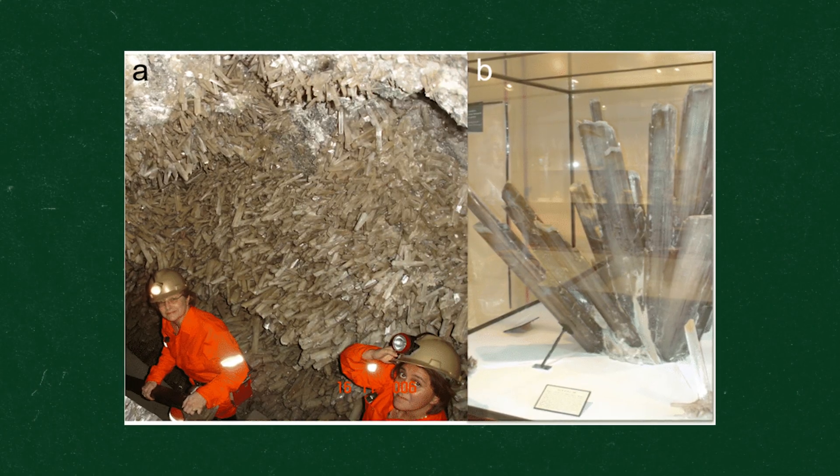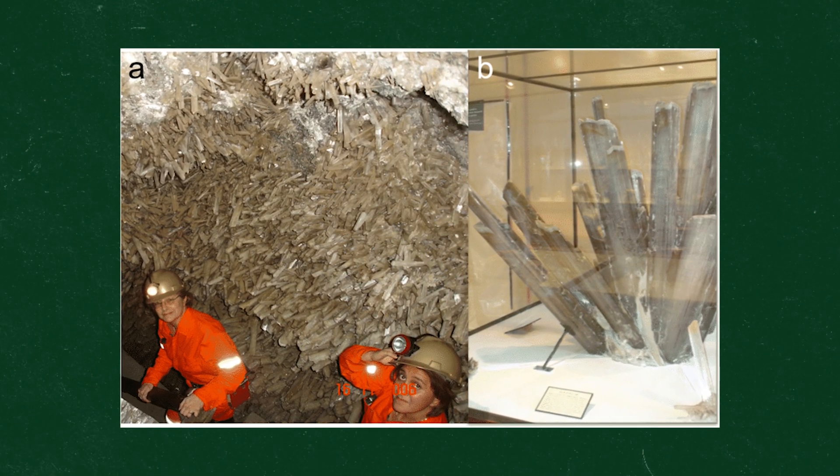You can't see the cave of crystals in person, but you can see some samples of the crystals at the Harvard Museum of Natural History and the Astro Gallery in New York City. That's all for now — I hope you enjoyed that story and I will see you outside.